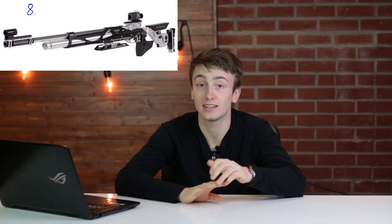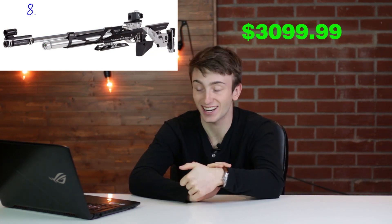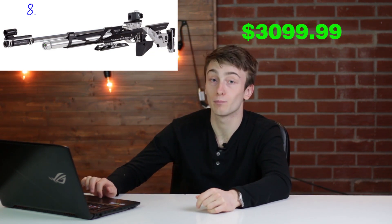Moving on to number eight on the list coming in at $3,099.99, the Feinwerkbau 800X PCP air rifle. It comes in at $3,099.99 and is available in .177 caliber.